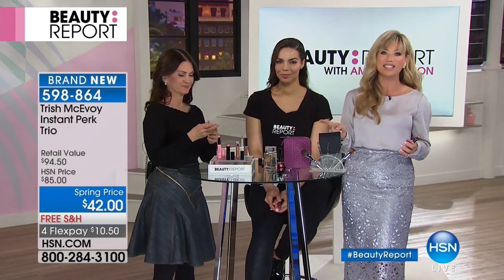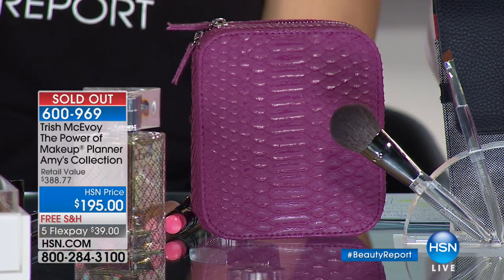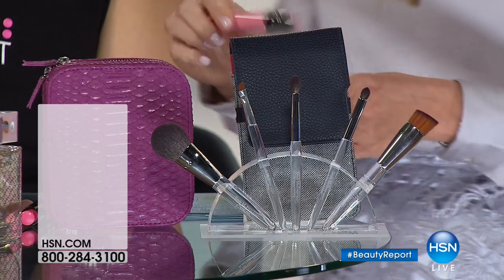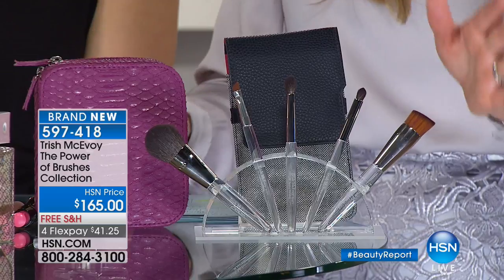It's $10.50. We take every major credit card here at HSN. We did sell out of the Power of Makeup — Amy's Planner — so thank you again. We didn't even get a chance to sell that. I'm sorry — it's our third edition. And the purple snake. I know, it's fabulous.